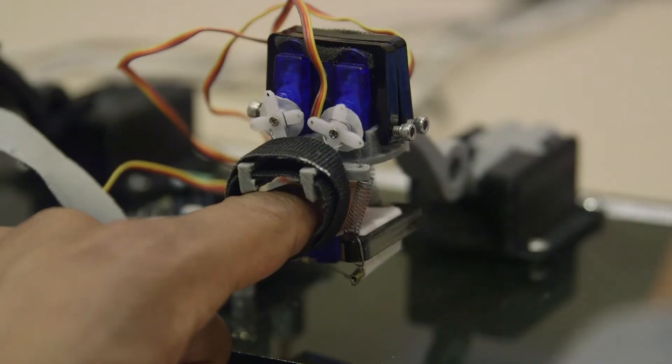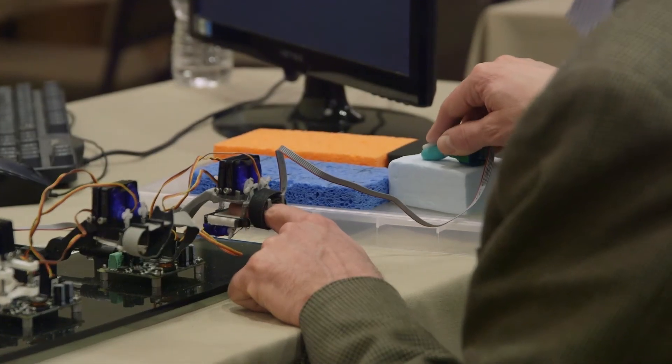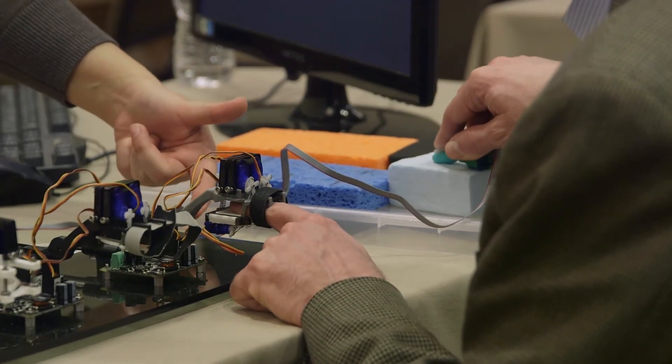Every motion that they can make — we save that data, and now whenever you press the sensor, each of these devices tries to find the best match and recreate that sensation on your finger.